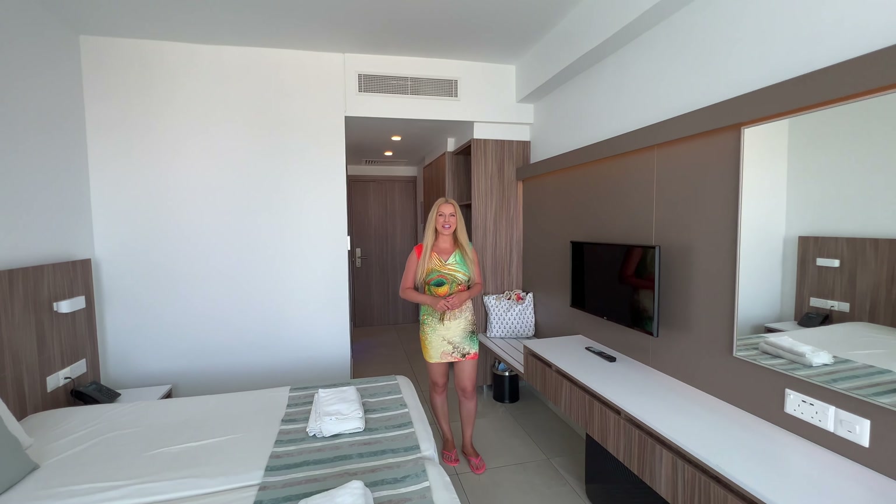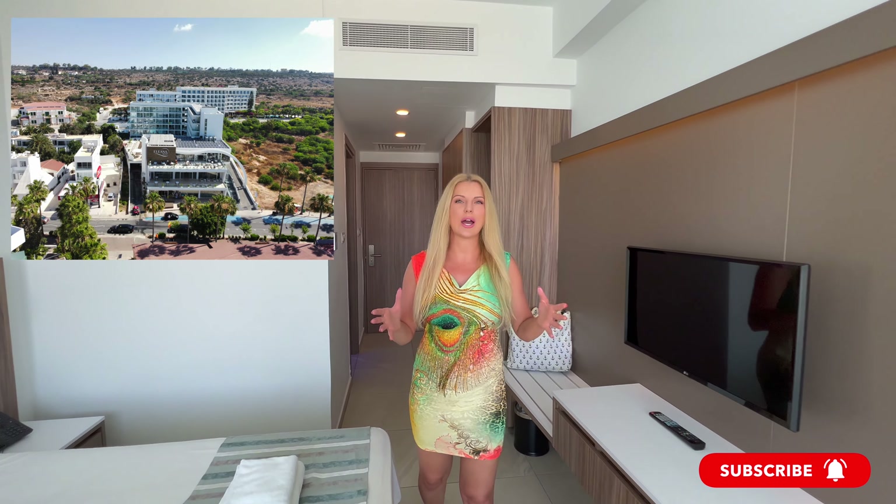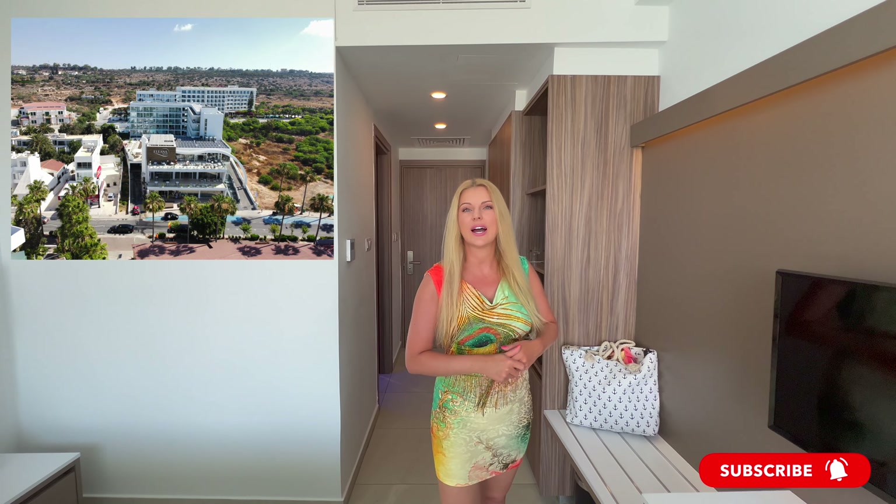Hi everyone, welcome back to my channel! Today I would like to show you Elena Hotel, which is a new hotel in Ayia Napa in Cyprus.